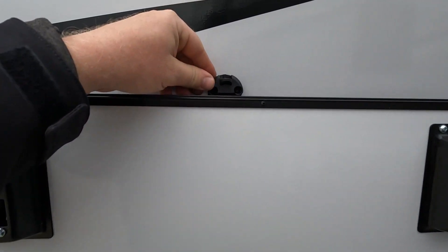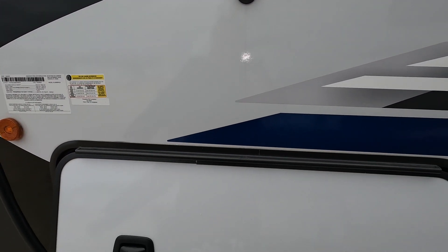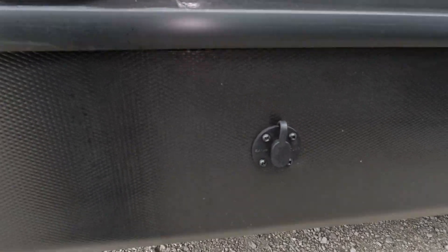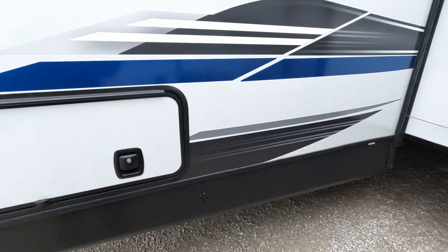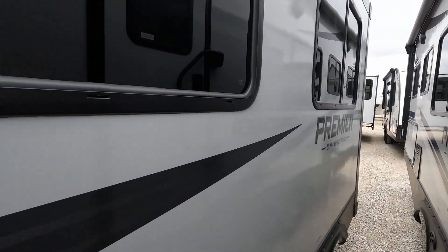It looks like these are no longer slam baggage doors — there's a little clip on there, which is definitely new. I suspect this is a solar plug-in right here; it's kind of hard to see but it is in the standard shape. These things are tucked in here pretty tight.